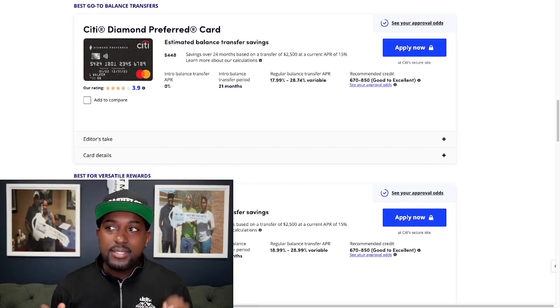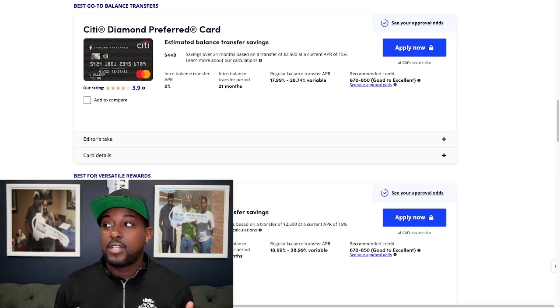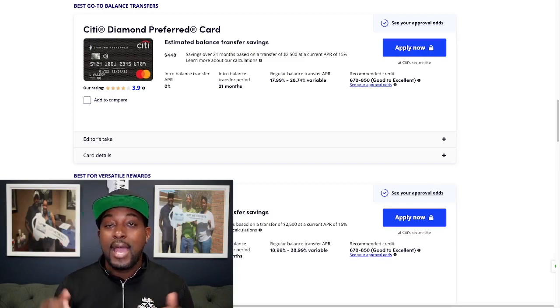Next is going to be the Citibank Diamond Preferred card. This one is the best go-to for balance transfers in general and has the highest savings so far — $448, based on 24 months at $2,500 at a current APR of 15%. The intro balance transfer APR is 0% for 21 months. The regular balance APR after that is 17.99% on the low end and 28.74% on the high end. You need about a 670 credit score to get approved.